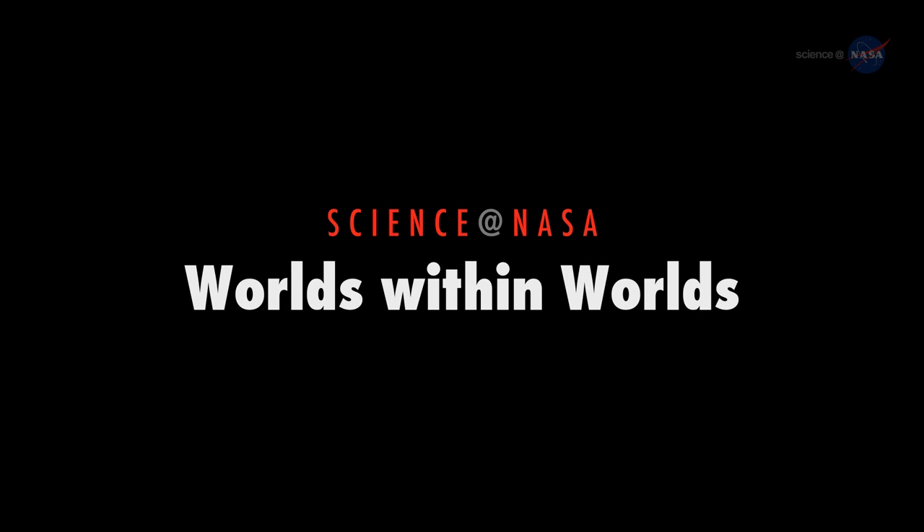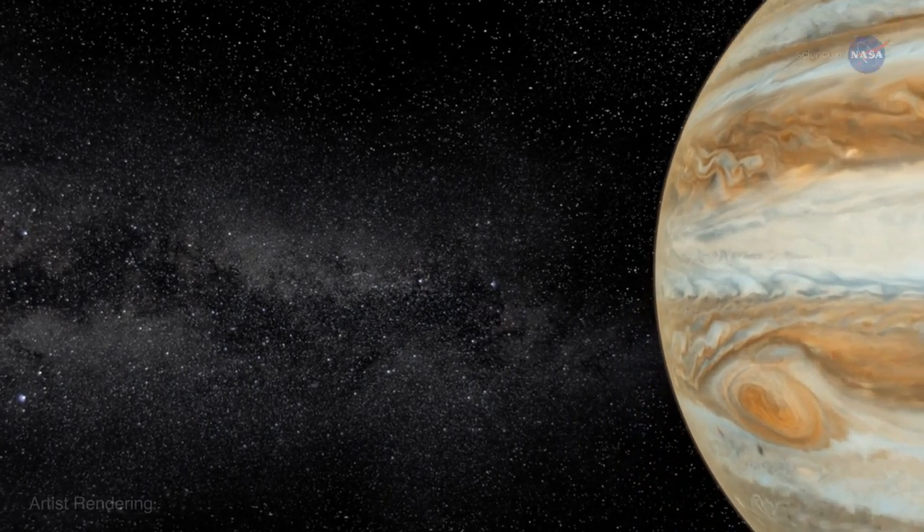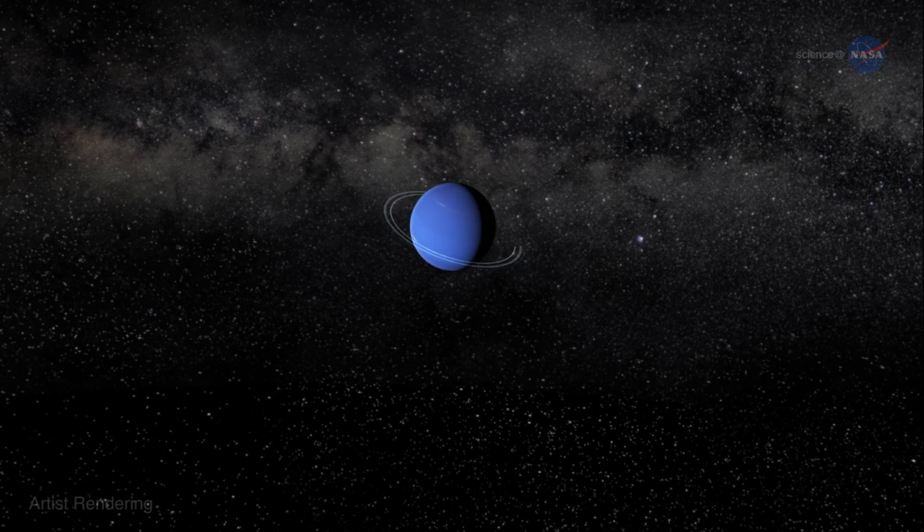Worlds Within Worlds, presented by Science at NASA. They say you can't judge a book by its cover. But what about planets? Take Neptune for example.